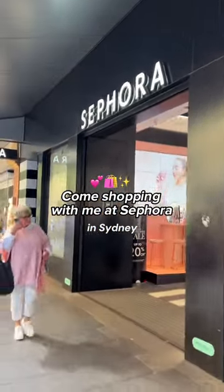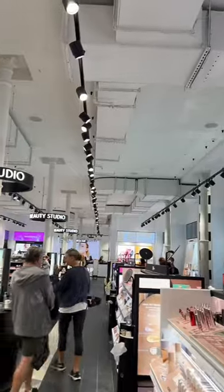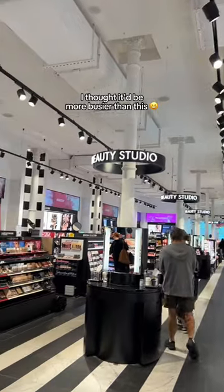It's my first time shopping at Sephora in Sydney. I'm so happy that Sephora Australia started their sale as well. It was almost empty in the morning.